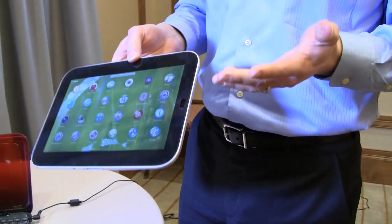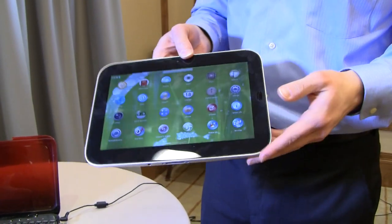By the way, about eight hours of web browsing time and about five hours of high-def video watching time.